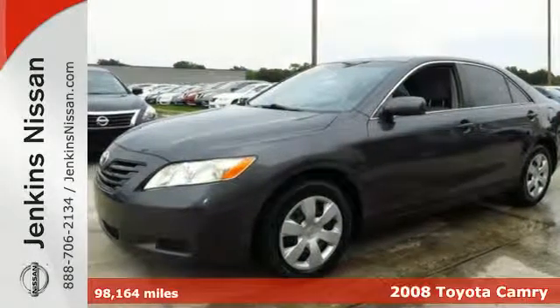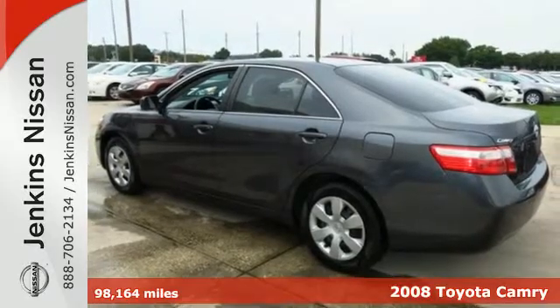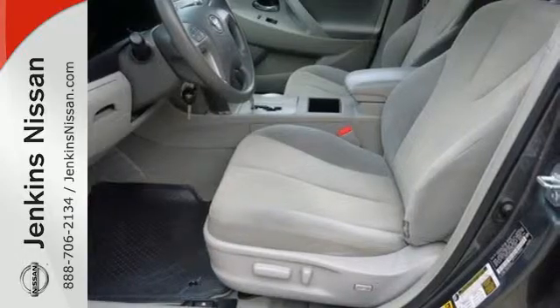It's a 2008 Toyota Camry. Equipment includes fully independent coil spring suspension, front and rear anti-sway bars, gas shock absorbers, and rack and pinion steering.